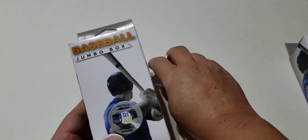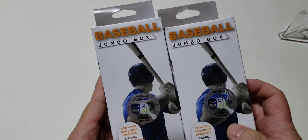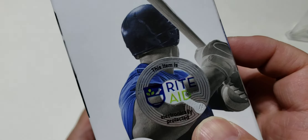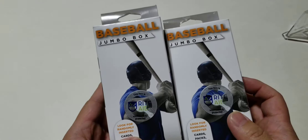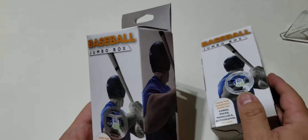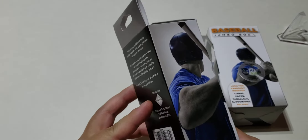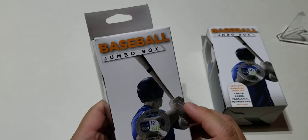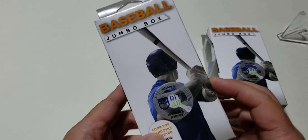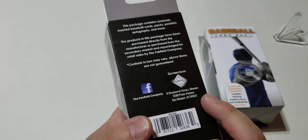Hey guys, this is Mark from Top Lodum Cards. Today we're going to be opening two baseball jumbo boxes from Rite Aid. Cards are really hard to find right now, so I saw a bunch of videos on YouTube where people are finding Prism and other basketball and baseball cards at Rite Aid. So I went tonight to look, and this is all I could find. Kind of curious to see what's inside.